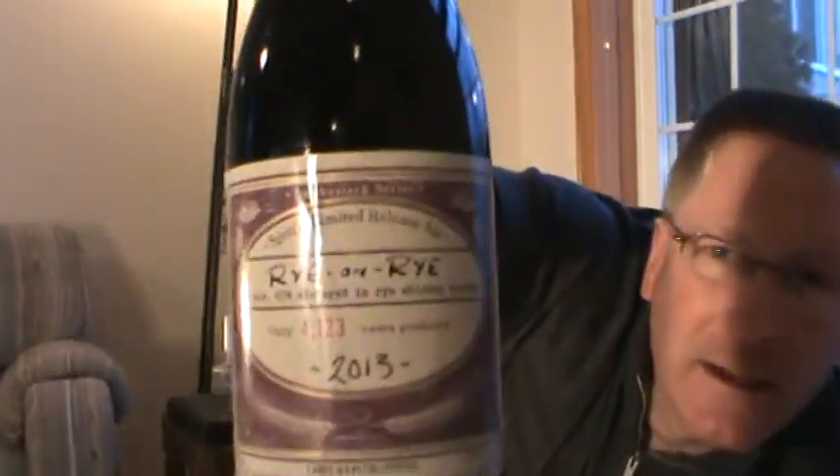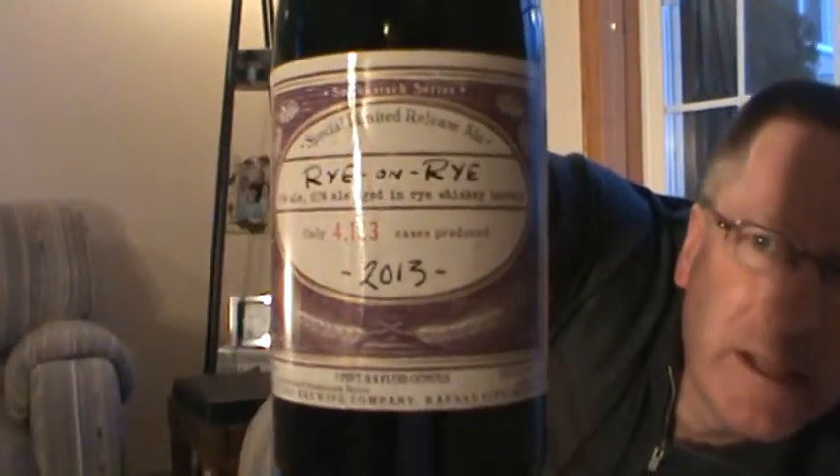A limited release, special limited release ale from the Boulevard Brewing Company, Kansas City, Missouri. The Rye on Rye from their Smokestack series — only 4,123 cases were produced. This is the 2013 release, 12% ABV. Here's what you're looking for, if you can get it.